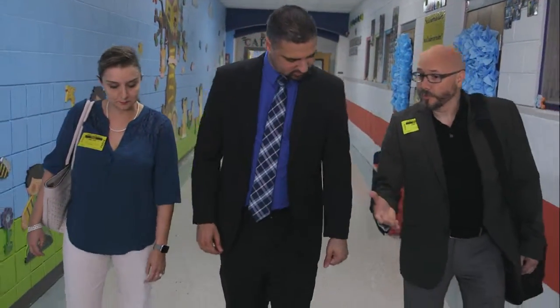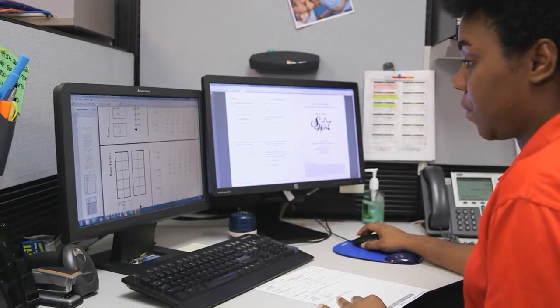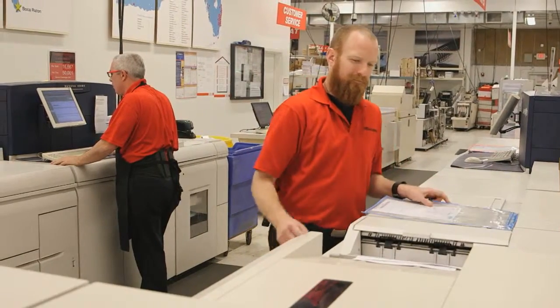That's a lot of money from a teacher perspective — money Edinburgh saved as Office Depot worked directly with curriculum writers and teachers to create customized electronic files and produce professional workbooks at its regional print facilities.